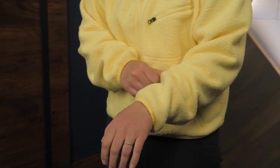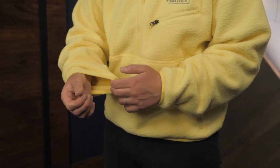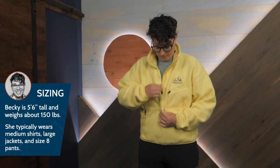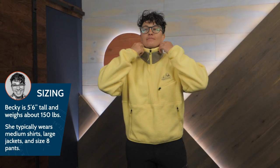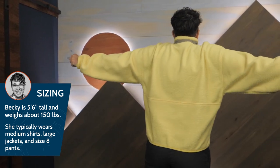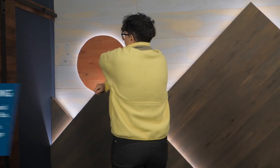Elastic cuffs and elastic hem really dial in that snug, cozy feel. I am wearing a size medium and there is plenty of room for a base layer. This oversized fit is really forgiving, but it is not too big that I couldn't wear this with a shell jacket over top if I am in cold or wet conditions.